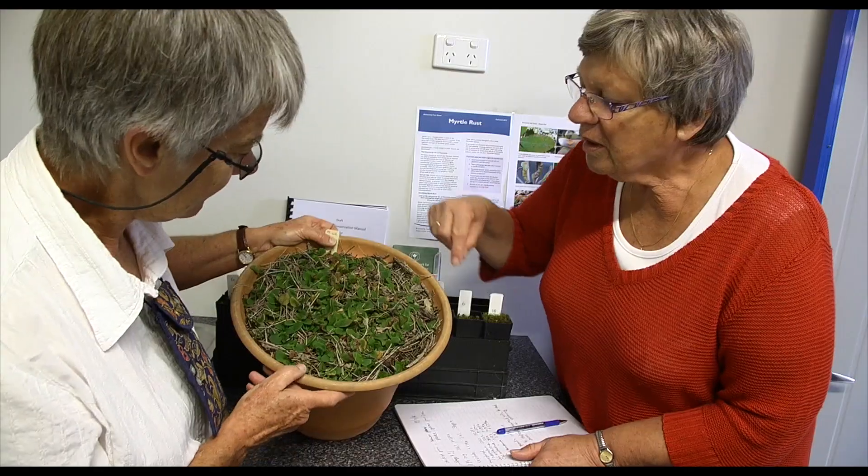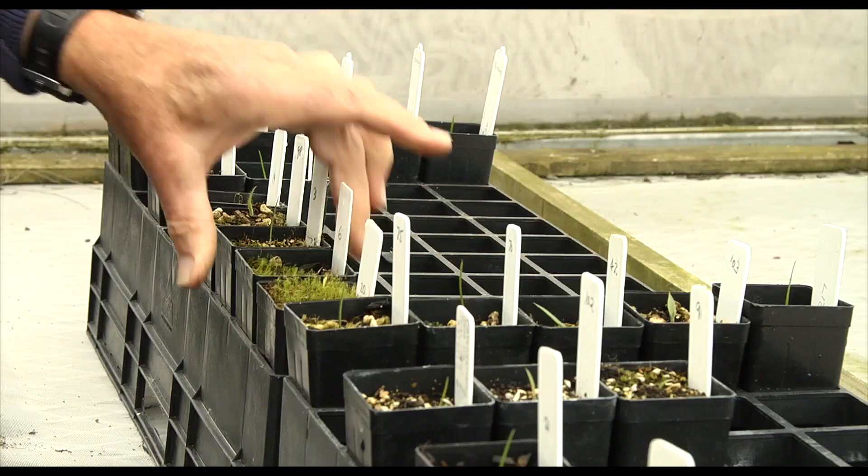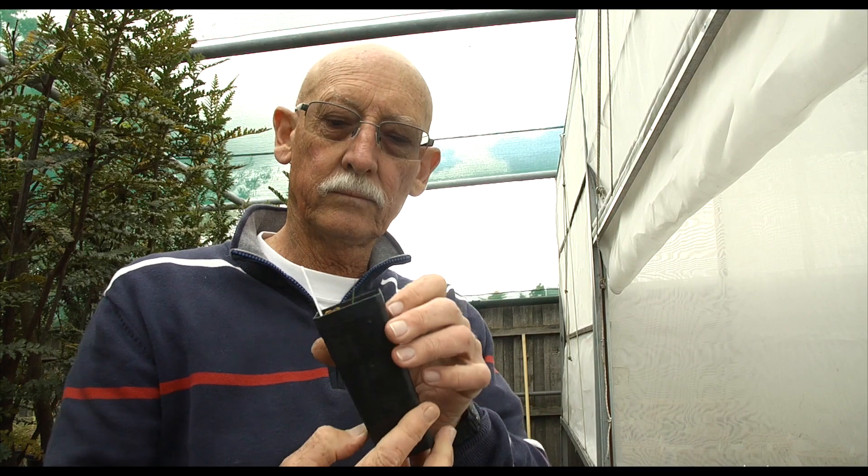We've got a really great crew from Threatened Plants Tasmania and the Friends of the Botanic Gardens that join us every Friday morning to propagate the orchids. And they work in the lab, but they also help us in the nursery when we're doing the potting out as well.